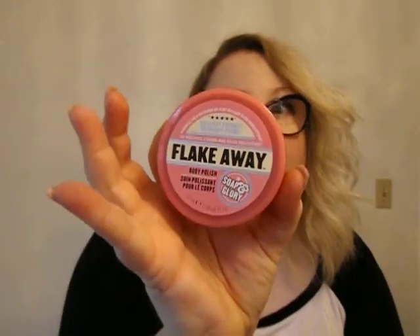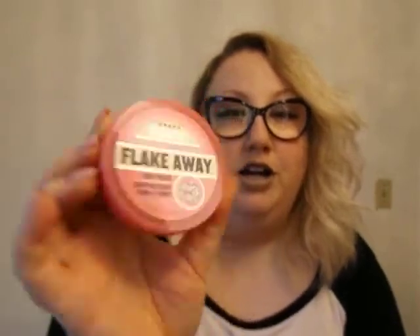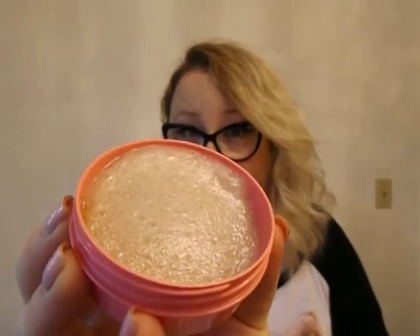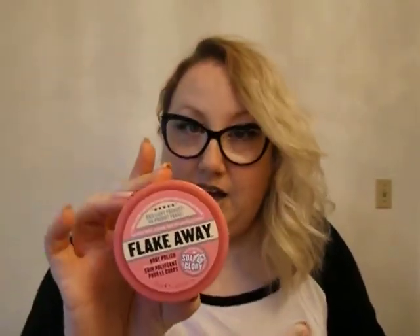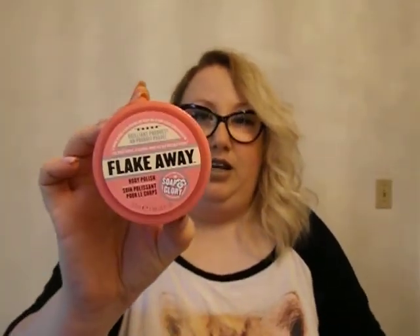And the very last item — Soap and Glory, y'all. I love this brand. This is the body polish called Flake Away. This stuff is awesome, it smells so good. It scrubs all your dead skin cells off and it is amazing. I love Soap and Glory. I'm so glad they came back to Target — they used to sell it at Target years ago, then they stopped, and now it's back again and it's in the Target Beauty Box.